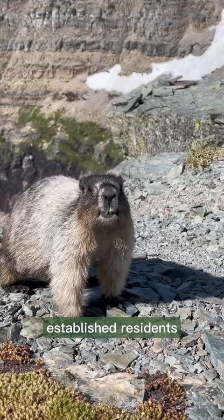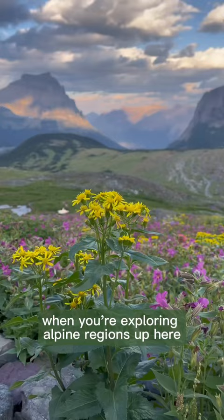Meet one of Glacier National Park's most established residents, the hoary marmot. When you're exploring alpine regions up here in Glacier National Park, it's common to spot this large rodent species once or twice.